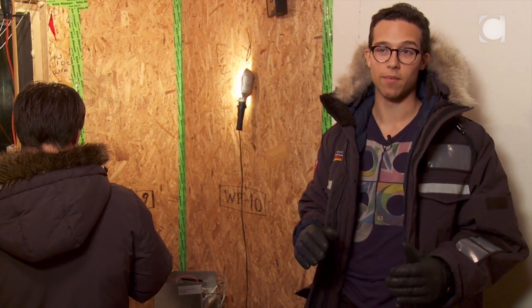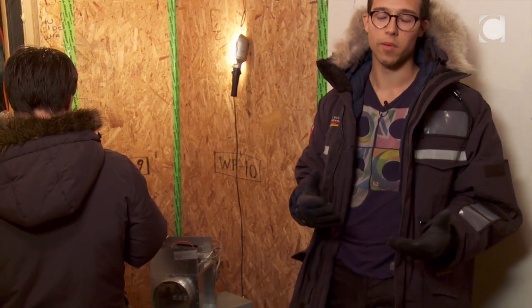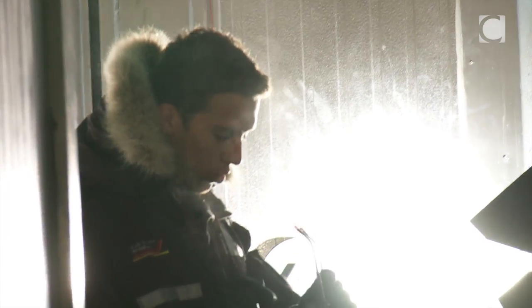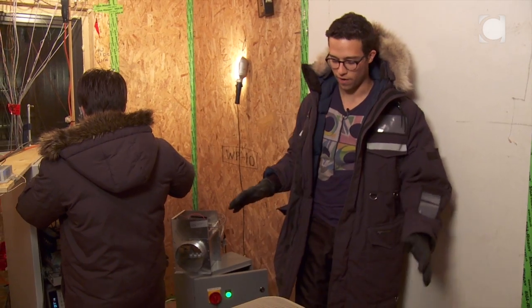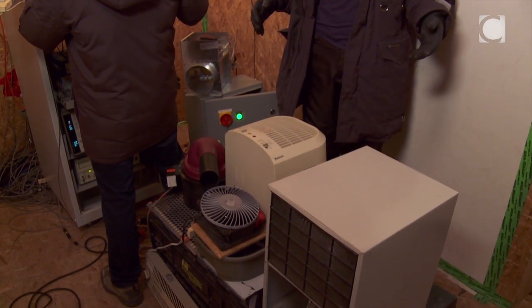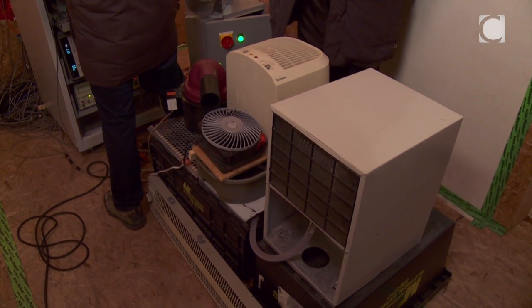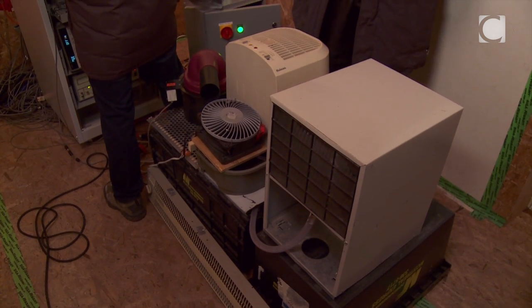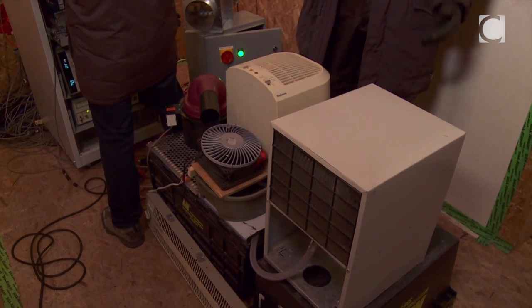Inside here the temperature is kept at 22 degrees, which is a typical temperature you'd expect in a house in the north, and outside it's currently at minus 20. Here we have a set of equipment that controls temperature and relative humidity inside the room — two humidifiers and one dehumidifier so that we can accurately control the relative humidity, as well as a heater to control the temperature.